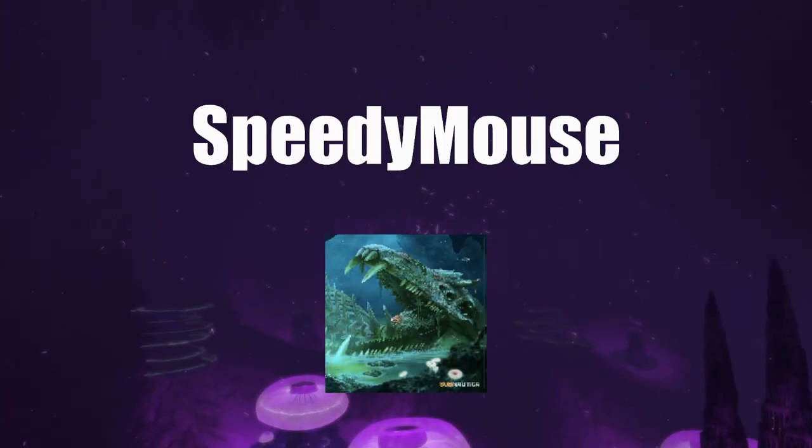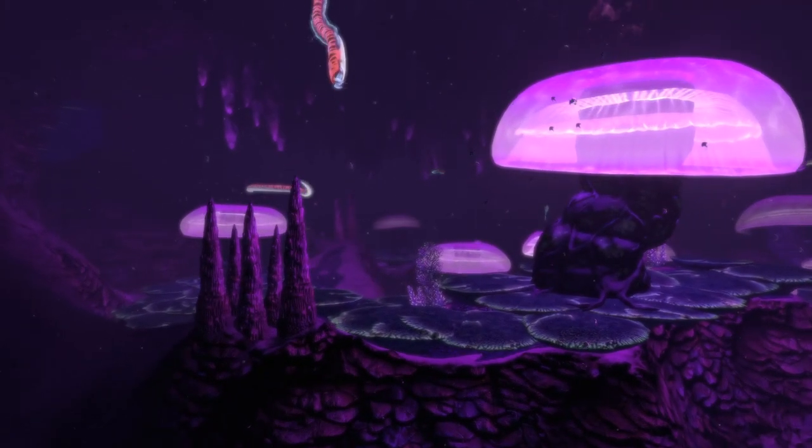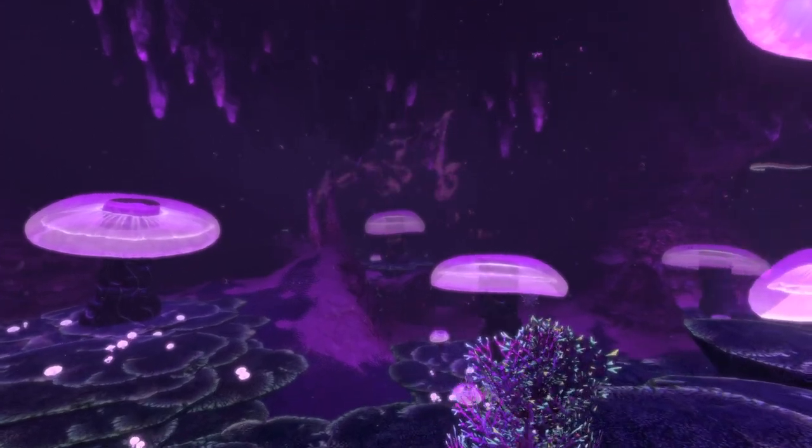Hey guys, my name is SpeedyMouse and welcome back to Subnautica. Today we're going to be talking about an experience that happened to me a few days ago. It is probably the most incredible yet terrifying thing that has ever happened to me while playing Subnautica. It is kind of hard to explain, so I will do my best. Here goes.